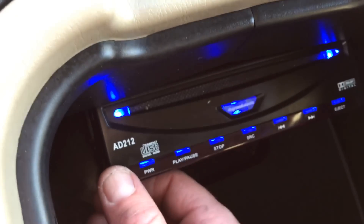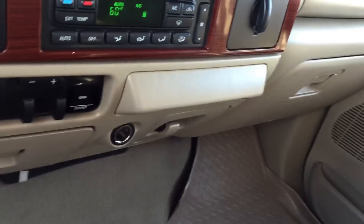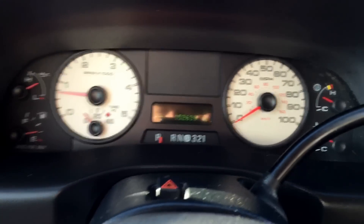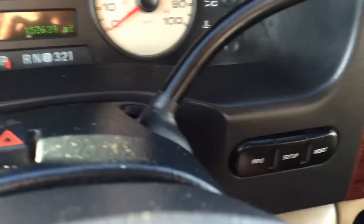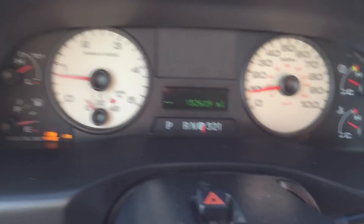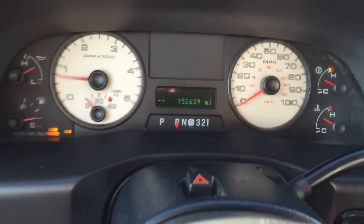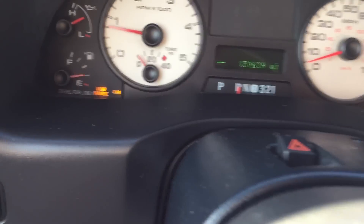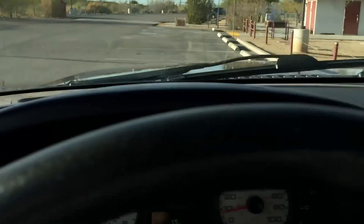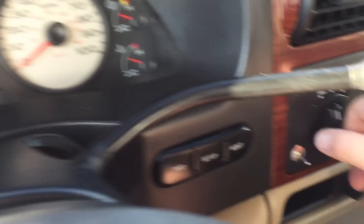This is the DVD player in the center console. Now let's test the four-wheel drive. We go into neutral, then to four low — now we're in four low. Drive — that's definitely four low; not a five mile an hour top speed there. Reverse in four low. Back to neutral, then four high — now we're in four high. Drive and reverse. Back to neutral and two-wheel drive.